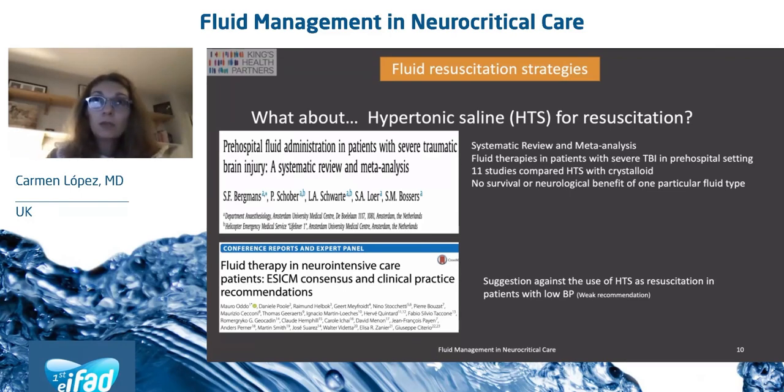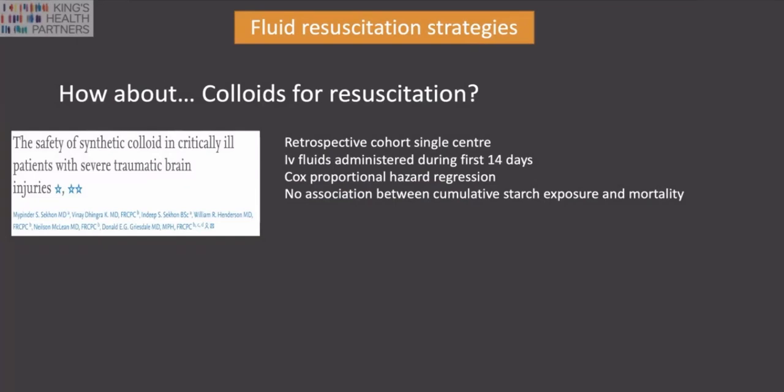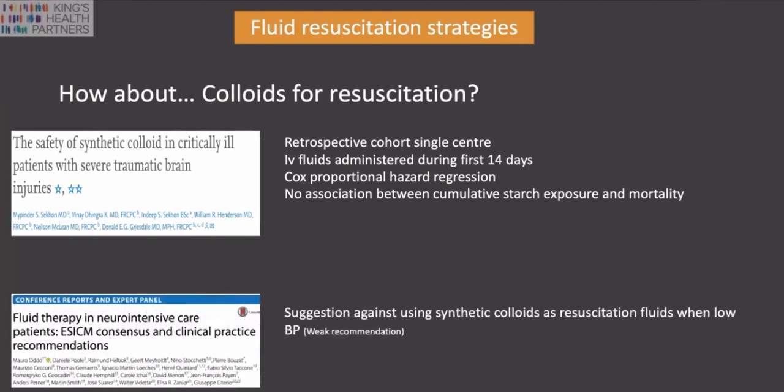So hypertonic saline is not favoured due to insufficient evidence. Regarding crystalloids, one single-centre retrospective study reported no association between cumulative dose and mortality in TBI. That contrasts with subarachnoid haemorrhage studies associating colloids with worse outcomes compared to crystalloids. On balance, that is why the 2018 consensus suggested against the use of synthetic colloids as resuscitation fluids in patients with low blood pressure.